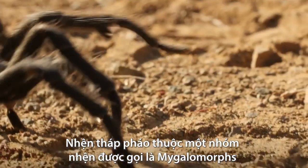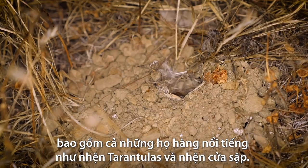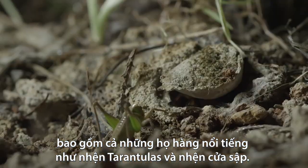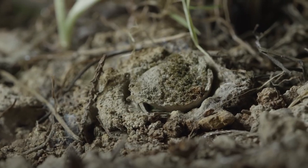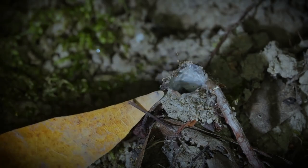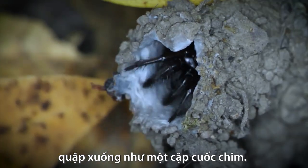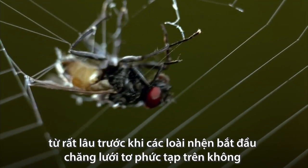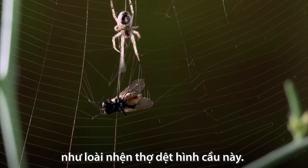They belong to a group of spiders called mygalomorphs, along with their more famous cousins, tarantulas and trapdoor spiders. They pack oversized fangs that swing down like a pair of pickaxes. They were hunting this way long before spiders started building intricate aerial webs, like this orb weaver spider.